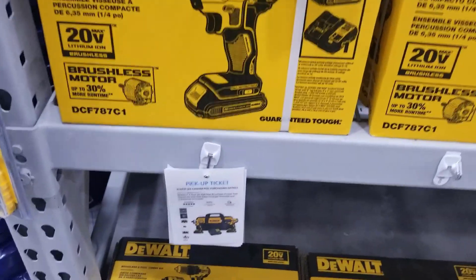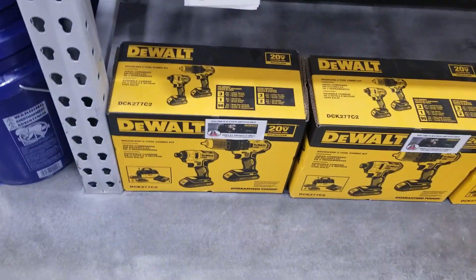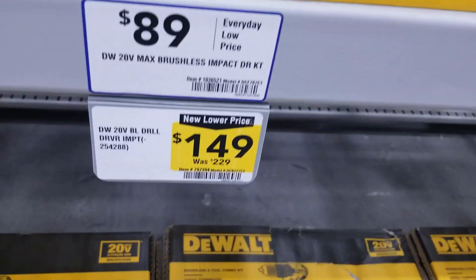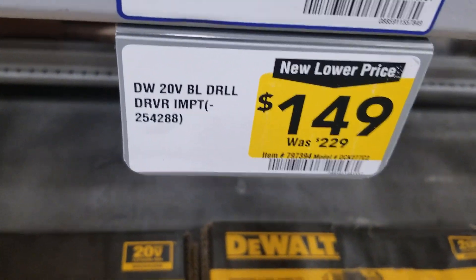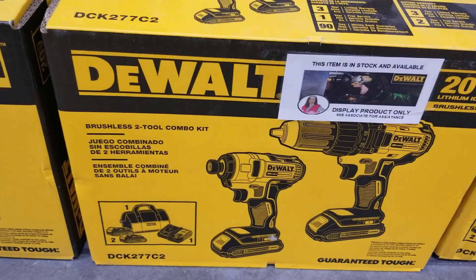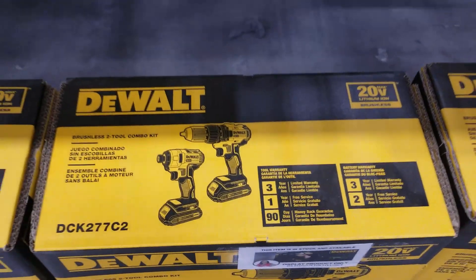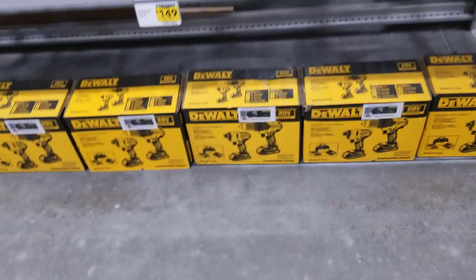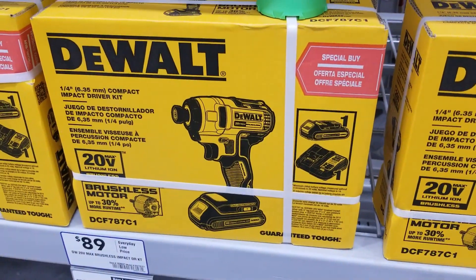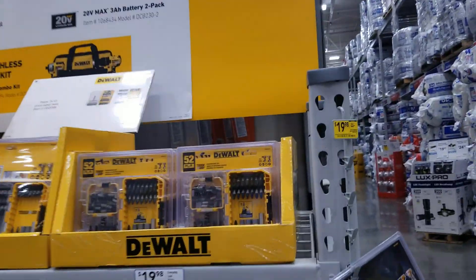That's the kit I was telling you guys about — actually that's $89. And that's the one that's $150. So $149 for that impact driver and drill driver — they are brushless tools. You can see it says 'brushless two-tool combo kit,' model DCK772C2. It comes with two batteries, a charger, and a bag. Those are the ones for $189 as well, depending on what you're looking for. The $149 is a killer deal.